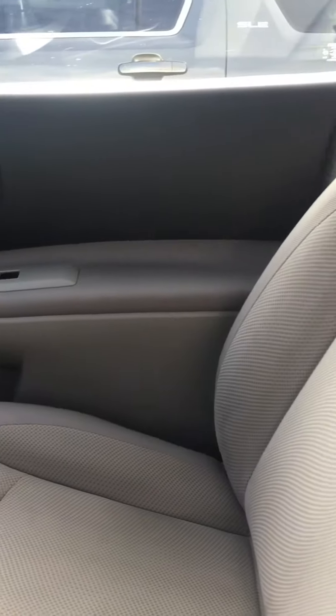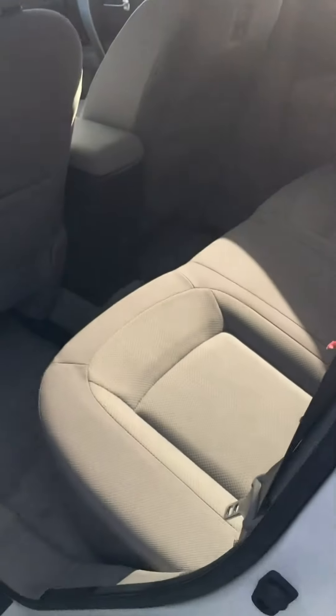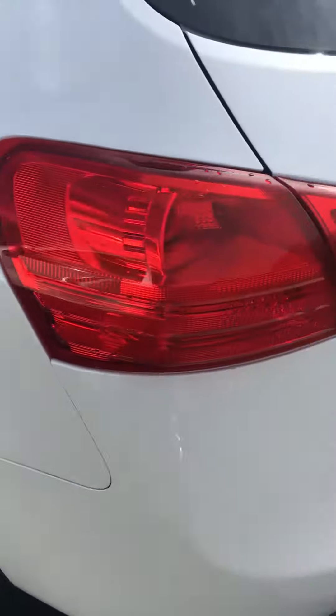The seats are heated in the front too, which is something pretty nice about this vehicle. I'm going to show you the back here real quick. This is the back of the car — it is bench seating, very spacious. It's one of the great cars, and it's an affordable all-wheel drive car, which makes it really good.